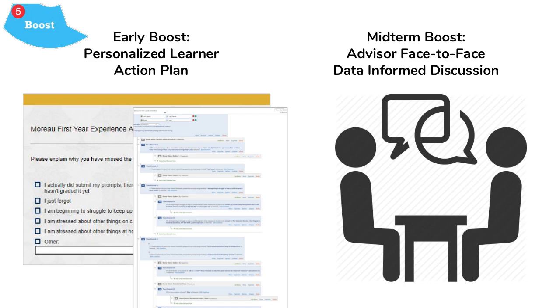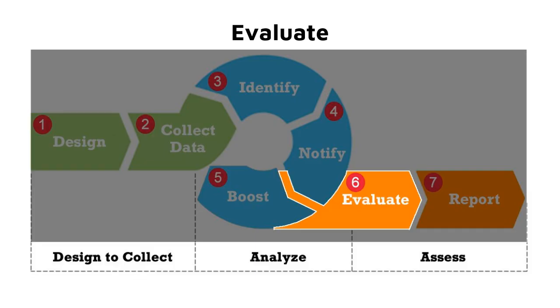The personalized learner action plan sent at early intervention asks identified students to explain why they're missing work and what they will do to improve. We connect this with campus resources to address any issues they may have. At midterm, advisors talk to students about their grading data compared to both the student's other courses and the average scores within the Moreau First Year Experience course.